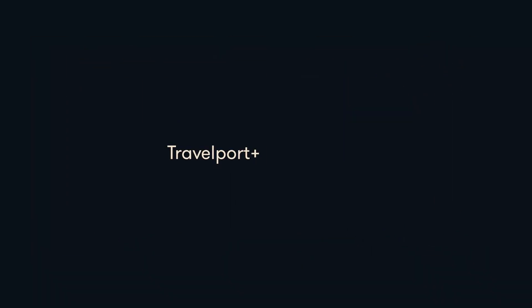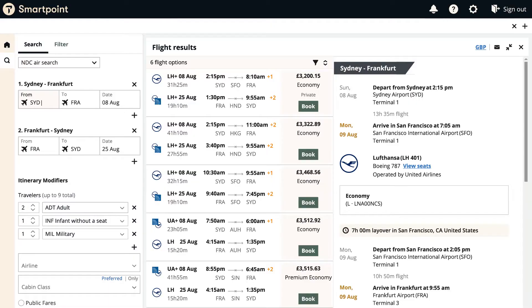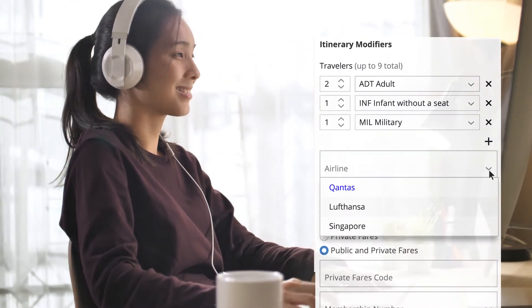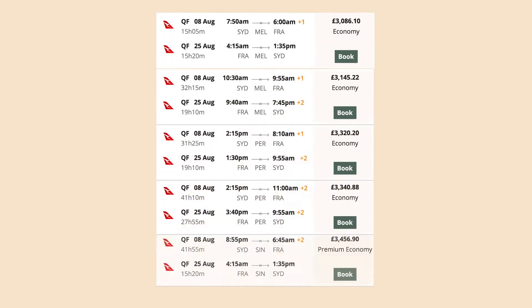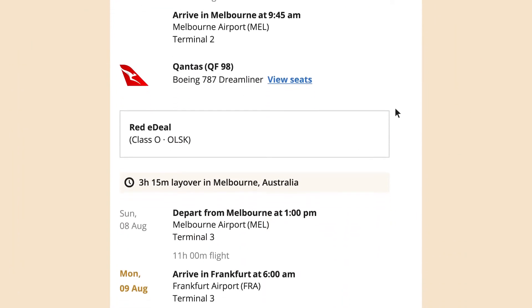Say hello to your Travelport Plus Retail Toolkit. Let's start with NDC. With NDC content on SmartPoint and API, you'll make sure your customers never miss out on the most competitive airline offers, because you can offer them more personalized trips and additional fare options and make sure you have access to all the best prices. And that's just the beginning.